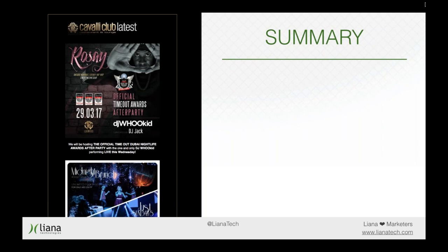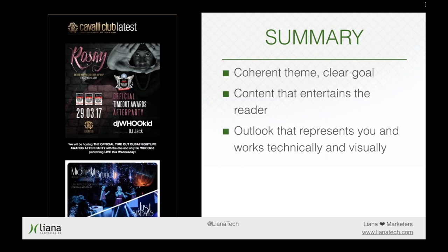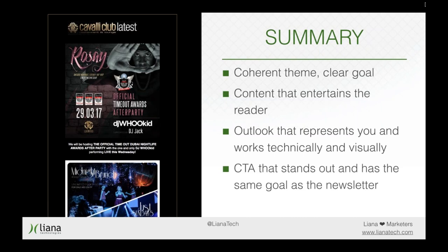That's all folks. To summarize: have one clear theme and one clear goal in your newsletter. Have entertaining content that helps, surprises, evokes feelings, and invites people to interact with you. Have a clear visual outlook that represents you in both design and tone of voice, and make sure everything works technically and visually. Most importantly, have a call to action that will make the reader click and help you achieve the goal you have set out for your newsletter.